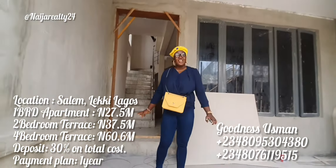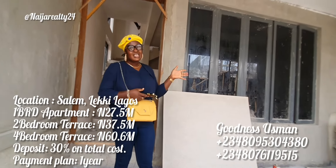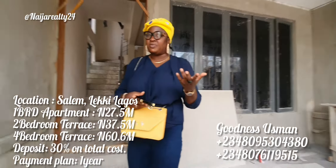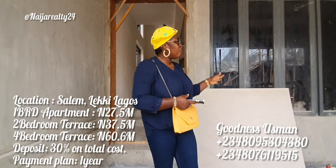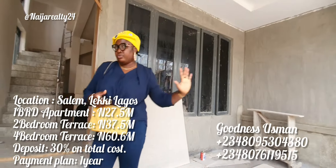First thing I admire about this is the windows. This window is huge. I'm big on windows and cross ventilation, so I love the fact that the window is this big.